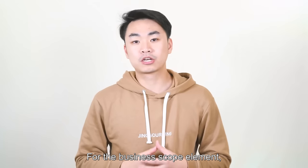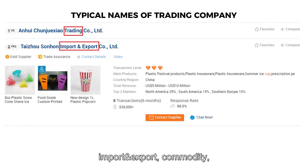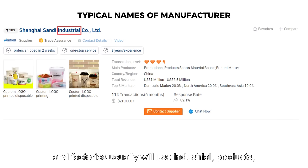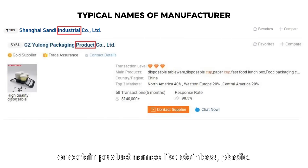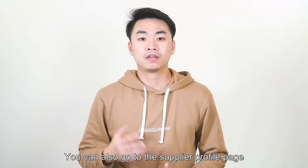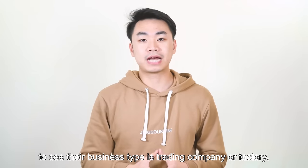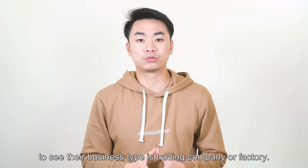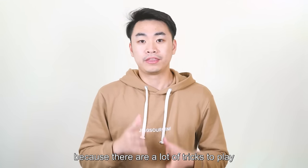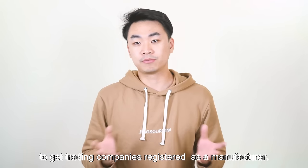For the business scope element: trading companies usually use words like trading, import-export, or commodity. Factories usually use industrial terms or certain product names, like stainless or plastic. You can also go to the supplier profile page to see their business type. But sometimes it could be wrong, because there are tricks that trading companies use to get registered as a manufacturer.